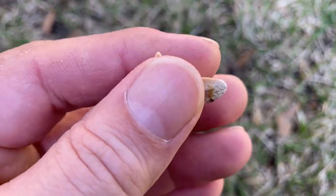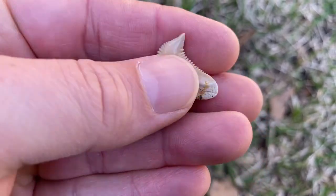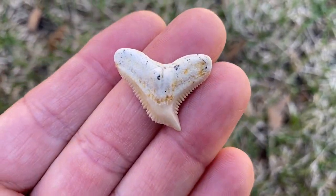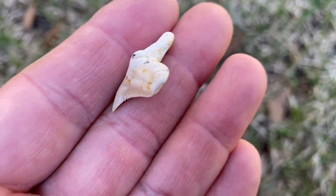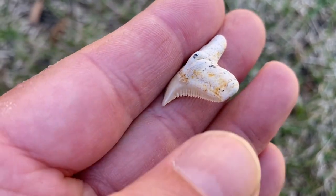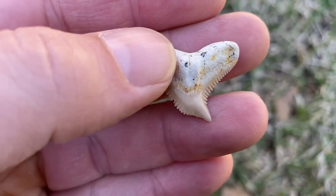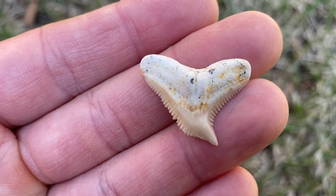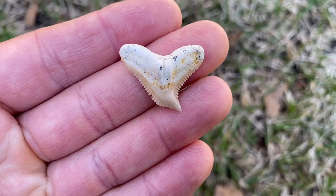That looks a lot like a modern tiger shark - and it does. This is a tiger shark from the Eocene called Galeocerdo eaglesomei. Look at those fine serrations on that edge right there. When you see a modern tiger shark they have much more coarse, irregular serrations than these eaglesomei do.